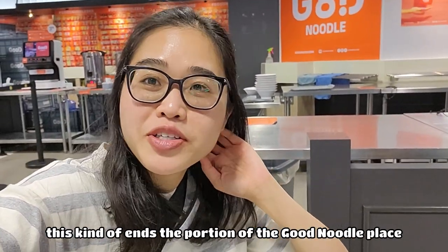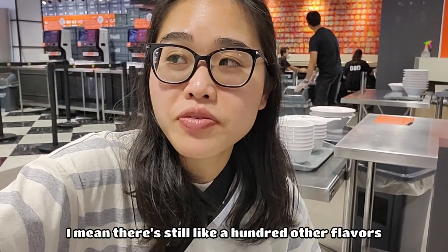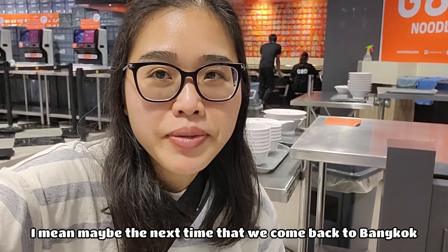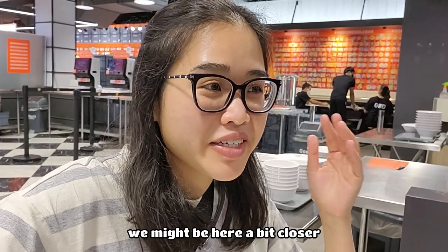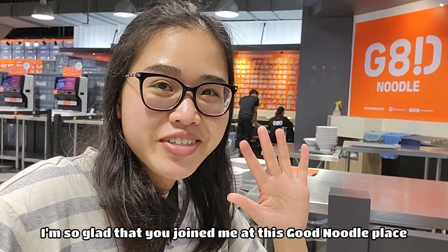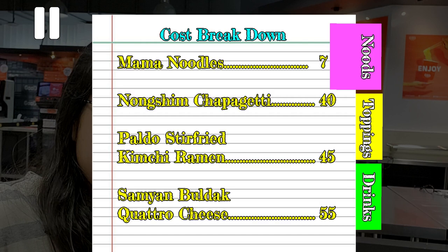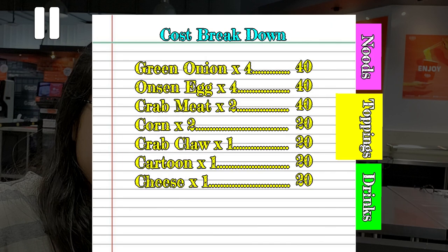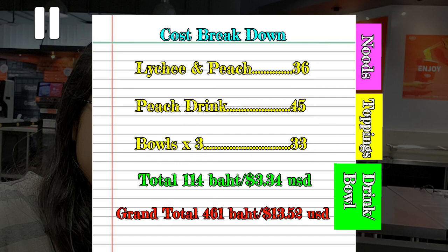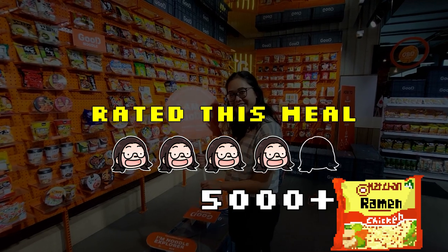This kind of ends our visit to GoodNoodle. I'm glad I tried it the first time — maybe we'll try it a second time, I'm not quite sure. There are still about a hundred other flavors we haven't tried. The downside is it's really far from where we stayed. Maybe next time we come back to Bangkok we'll be staying closer, or if we have friends visiting this would be a great place to show them. I'm so glad you joined me at this GoodNoodle place.